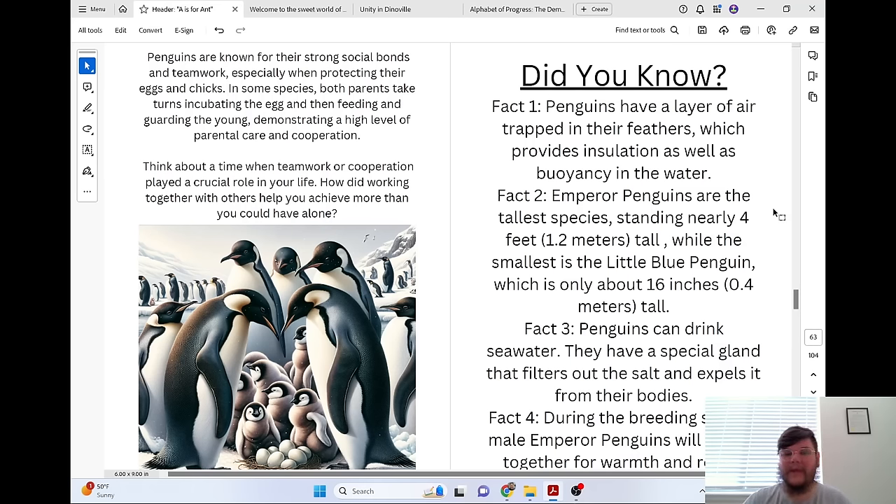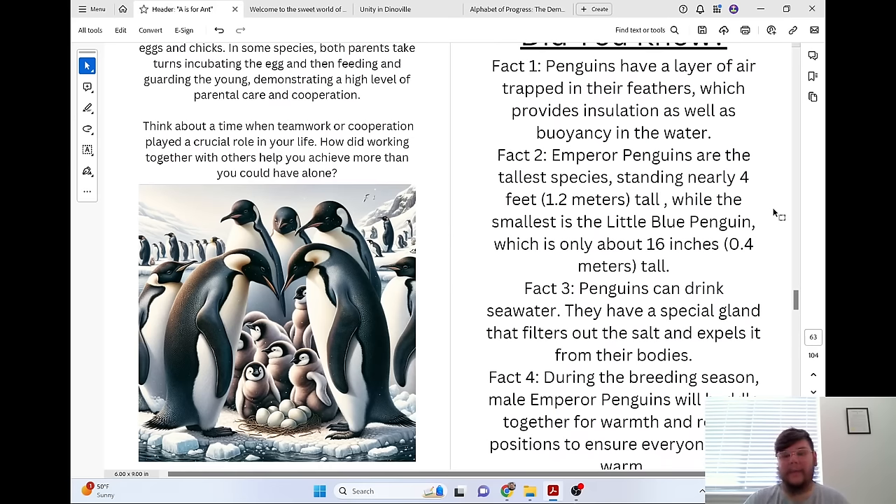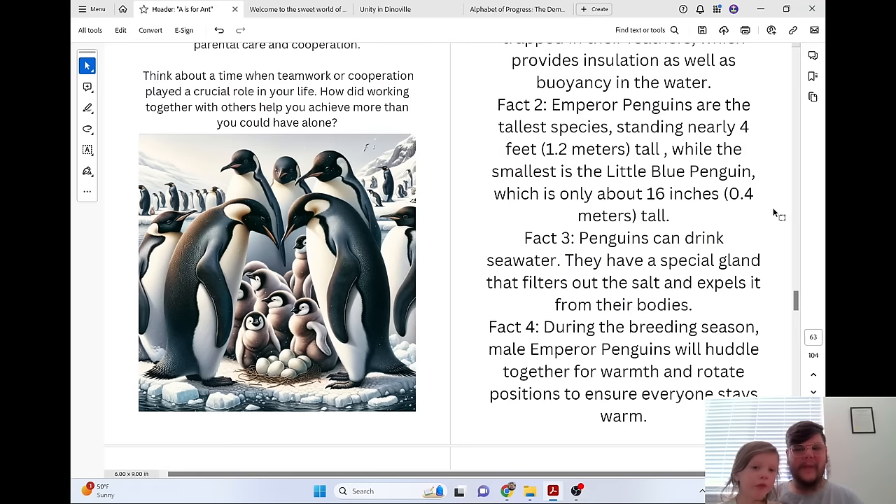Did you know penguins have a layer of air trapped in their feathers, which provides insulation as well as buoyancy in the water? Emperor penguins are the tallest species, standing nearly 4 feet tall, while the smallest is the little blue penguin, which is only about 16 inches (0.4 meters) tall. Penguins can drink seawater — they have a special gland that filters out the salt. During the breeding season, male emperor penguins huddle together for warmth and rotate positions to ensure everyone stays warm.